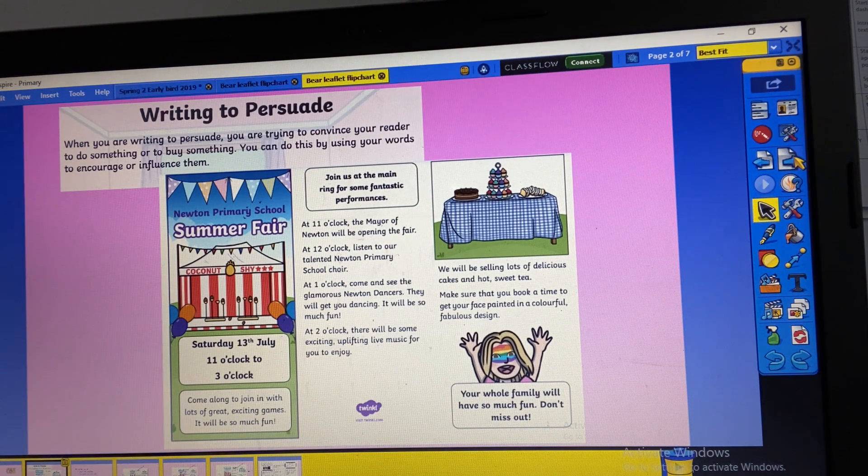The main part of our lesson today is we're going to do some writing to persuade. When we persuade somebody, we are trying to convince them to do something or to buy something. Sometimes at school we have Christmas fairs or different things going on, and some of the older children make leaflets or posters that they put up around school to tell you what's happening and to persuade you to go. So this is an example of one — here's Newton Primary School Summer Fair.